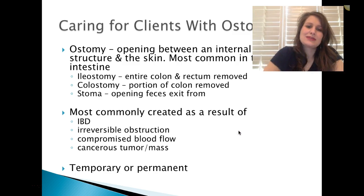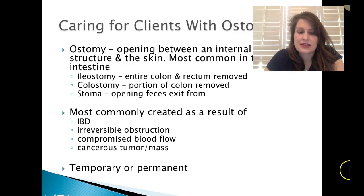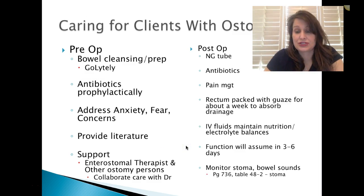Caring for clients with ostomies. An ostomy is an opening between an internal body structure and the skin, most common in the intestine. An ileostomy is where the entire colon and rectum are removed. A colostomy is where a portion of the colon is removed. The stoma is the pink or red opening where feces exit. Most commonly created as a result of IBD, irreversible obstructions, compromised blood flow, or cancerous tumors. They can be temporary or permanent depending on the situation.